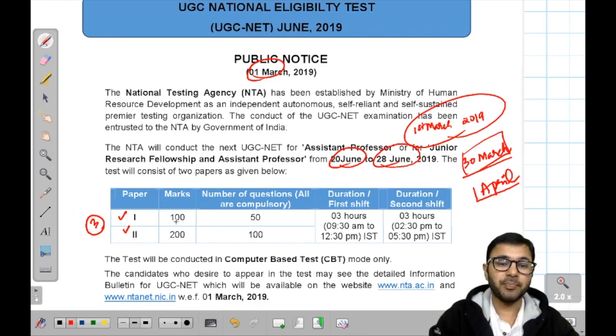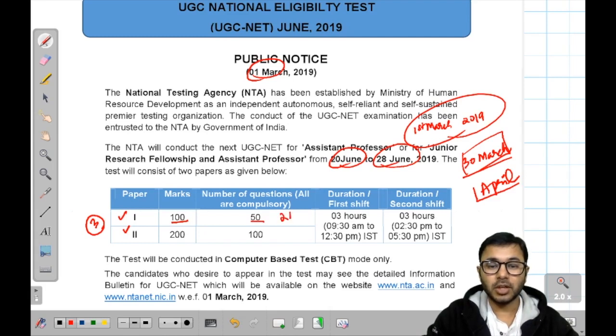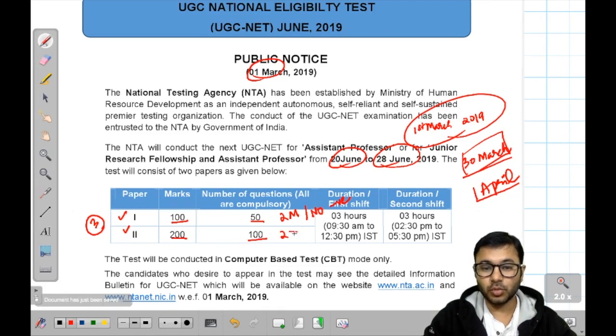First paper will be of 100 marks which will have 50 questions. Every question will be of 2 marks. No negative marking — that is very important, though this can be changed in future. Second paper is of 200 marks with 100 questions, 2 marks each again, and no negative marking. Two papers will be combined for 3 hours.